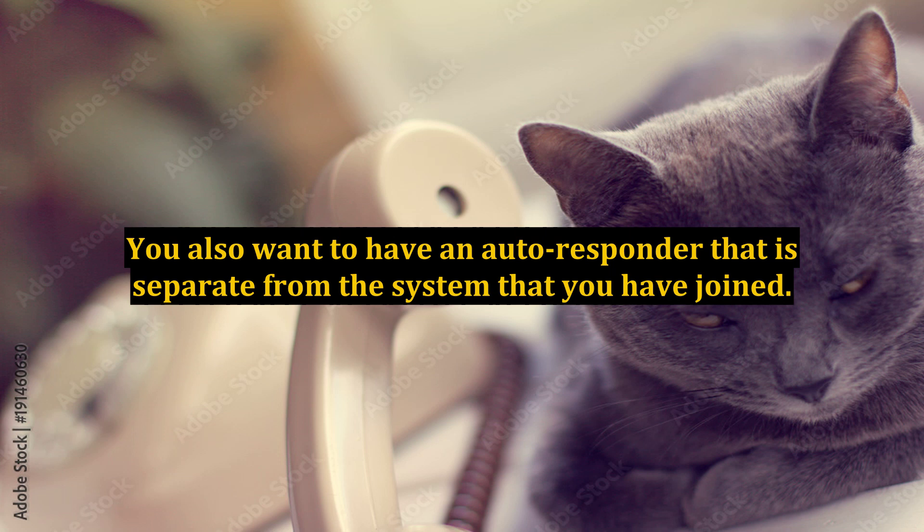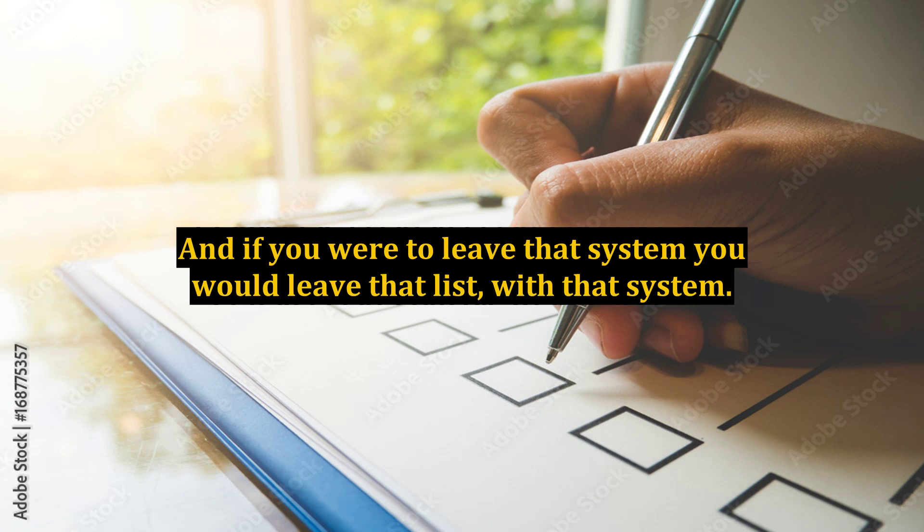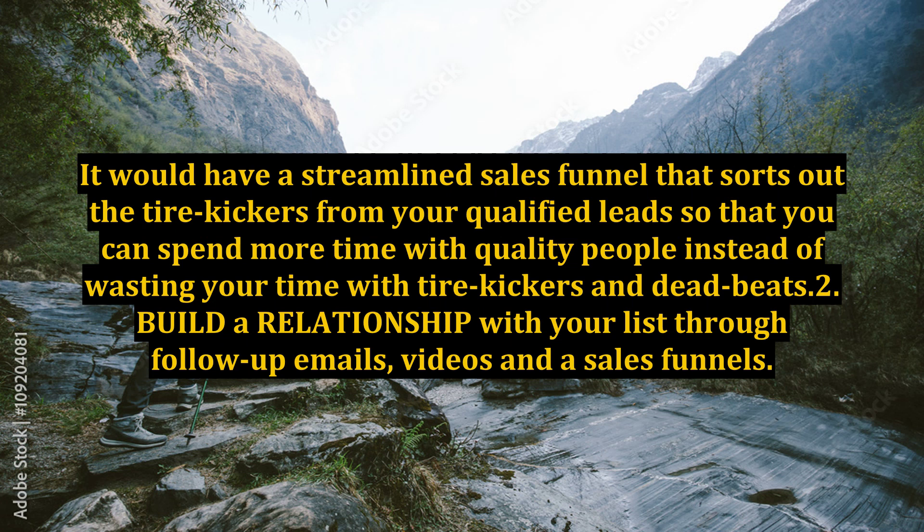You also want to have an autoresponder that is separate from the system that you have joined. If you have a system with an integrated autoresponder, then that system owns those leads — your leads. So make sure that you have an autoresponder that is all yours; you own it and have complete control over it. A proper leads marketing system will qualify and filter your leads, with a streamlined sales funnel that sorts out the tire kickers from your qualified leads so you can spend more time with quality people.